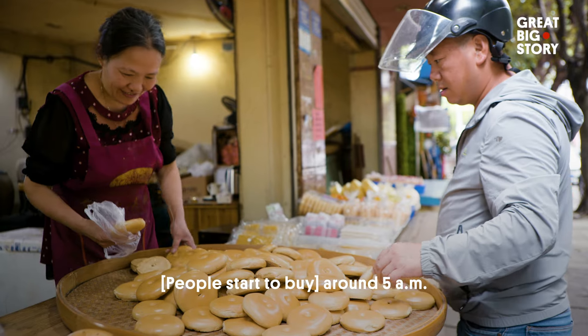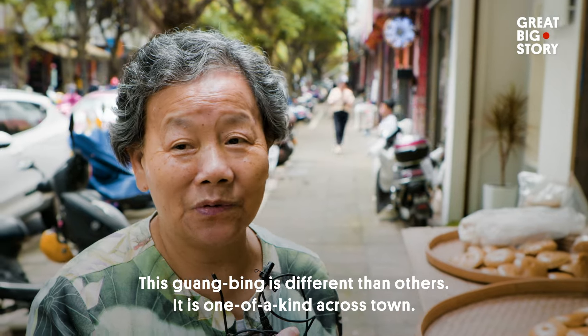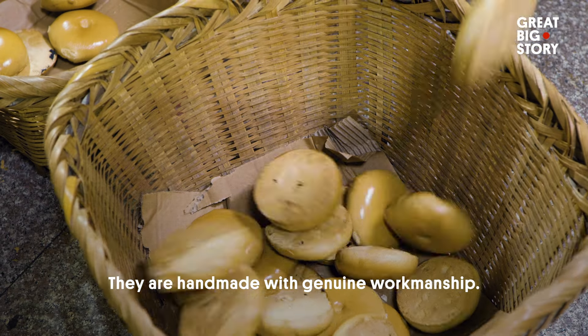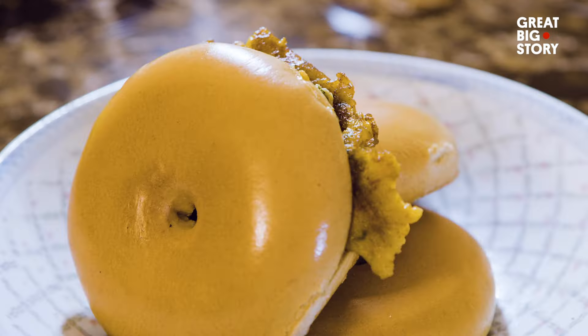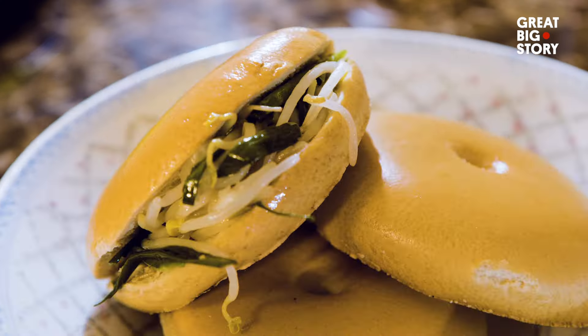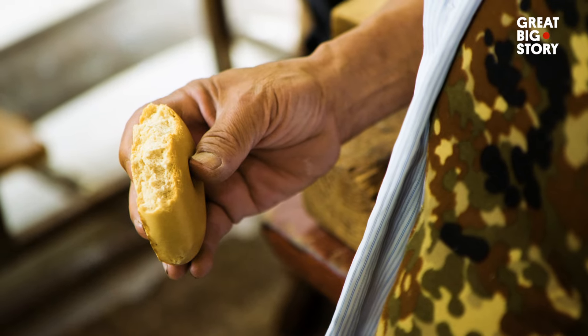And people clearly love this bread. You can have it as a breakfast sandwich with eggs, with pork fillings for lunch, or simply with green onions and bean sprouts for a nutritious snack. Whatever you choose, it's delicious on its own, too.